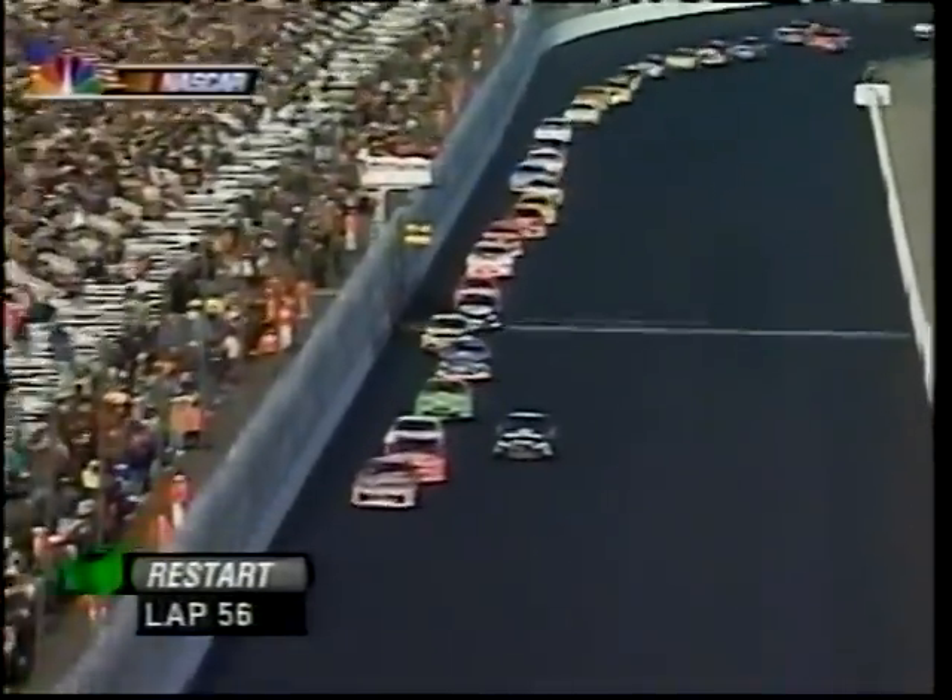Sterling Marlin only took two tires on his last pit stop. Jeff Gordon got four. Let's see how long that plays out.